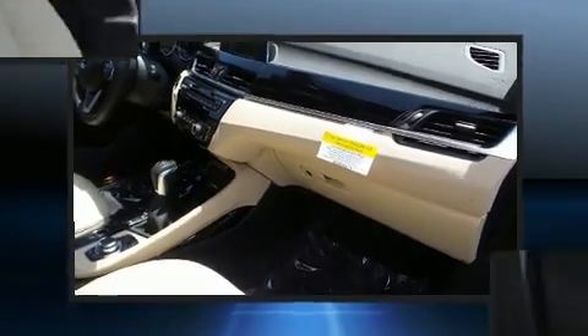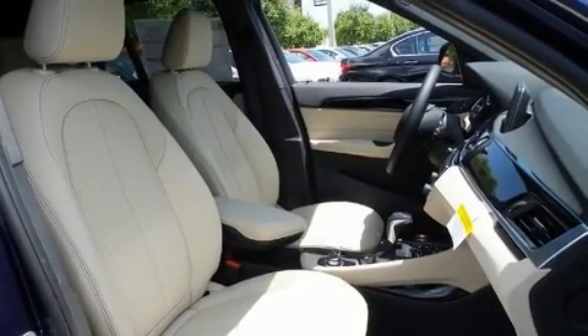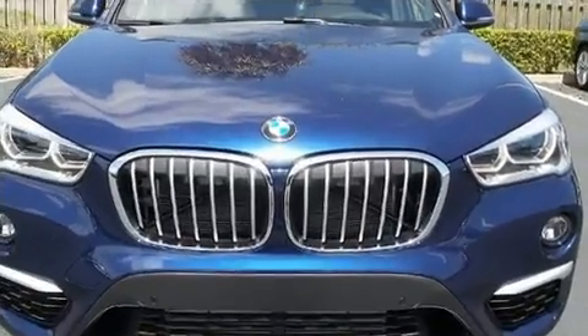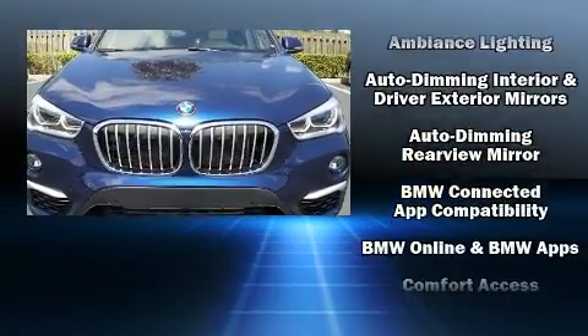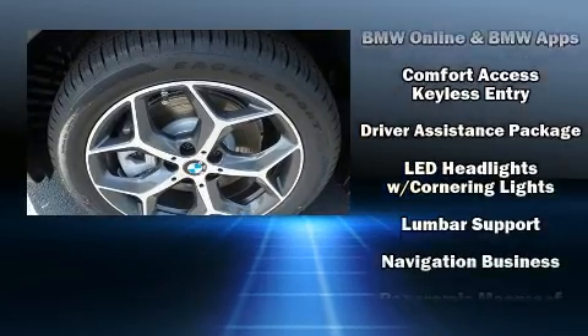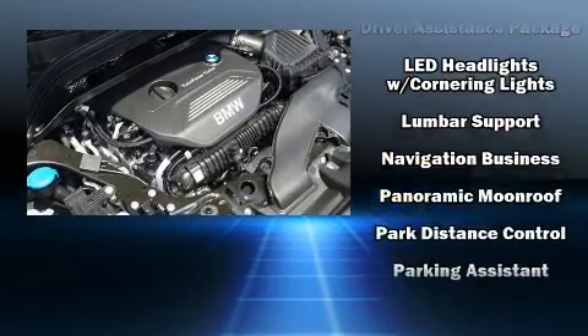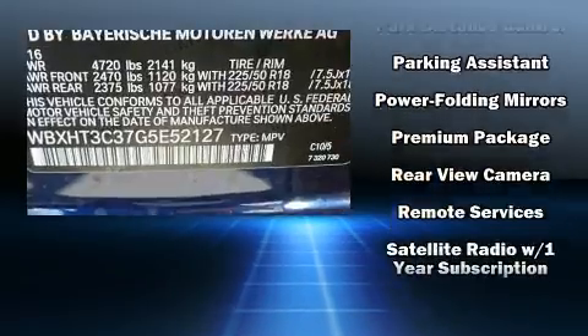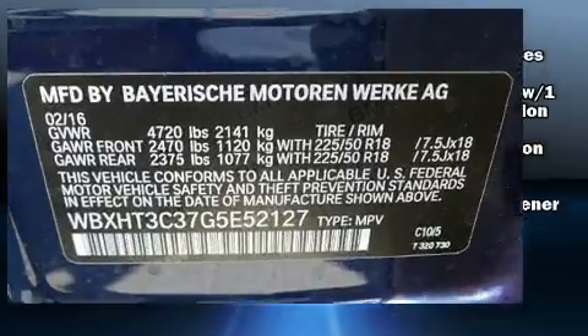A power rear cargo door and power seats round out the convenience features. BMW ensures the safety and security of its passengers with dual front impact airbags with occupant sensing, airbag brake assist, and four-wheel disc brakes with ABS. Sophisticated all-wheel drive technology maintains a firm grip on the road.